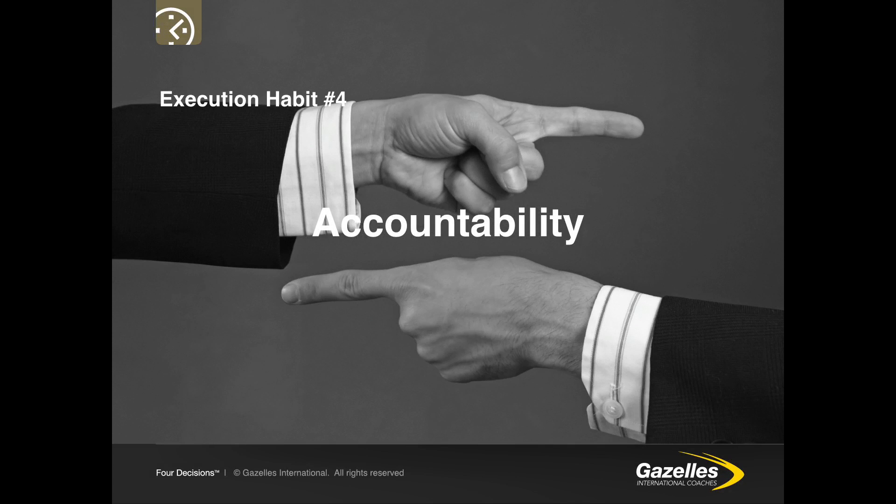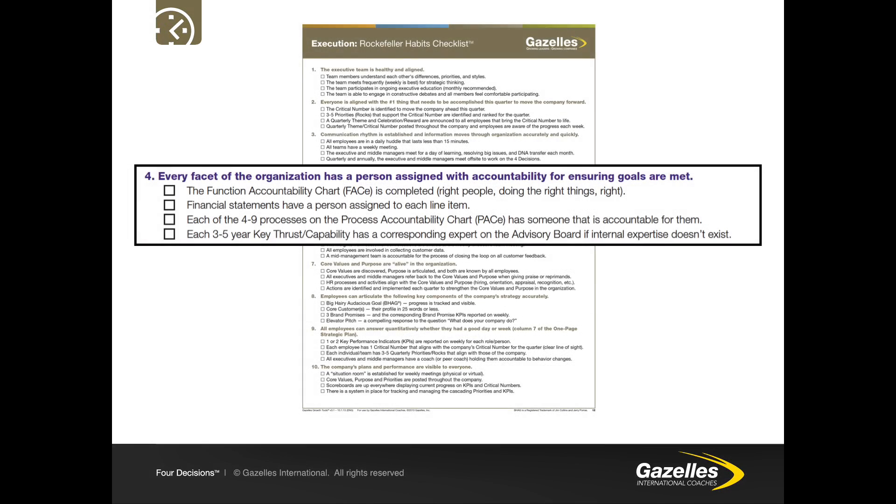Rockefeller Habit 4 is about accountability. Every facet of the organisation has a person assigned with accountability for ensuring goals are met. The function accountability chart, or FACE, is completed with the right people doing the right things right. Financial statements have a person assigned to each line item. Each of the four to nine processes on the process accountability chart, or PACE, has someone accountable for them. Each of the three to five-year key thrusts or capabilities has a corresponding expert on the advisory board if internal expertise doesn't exist.